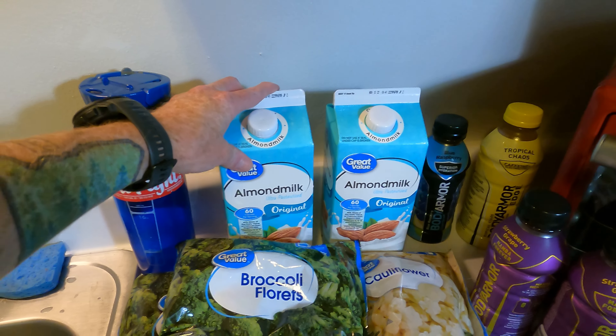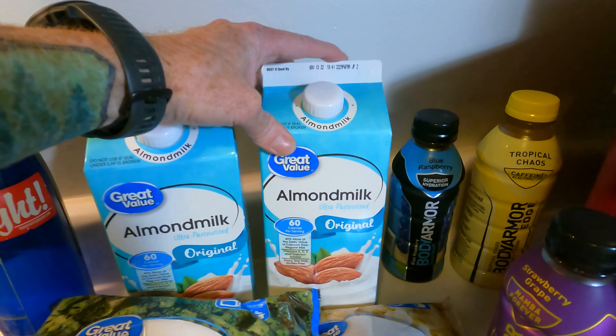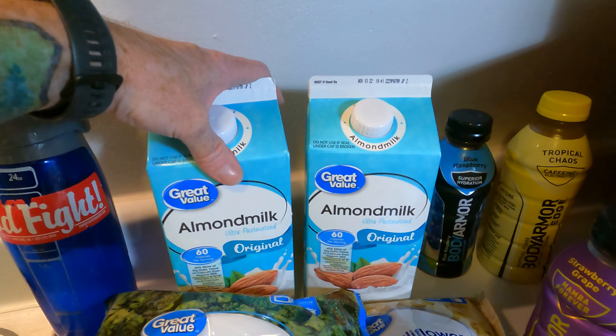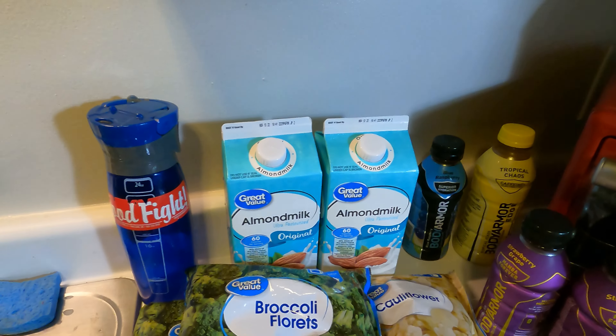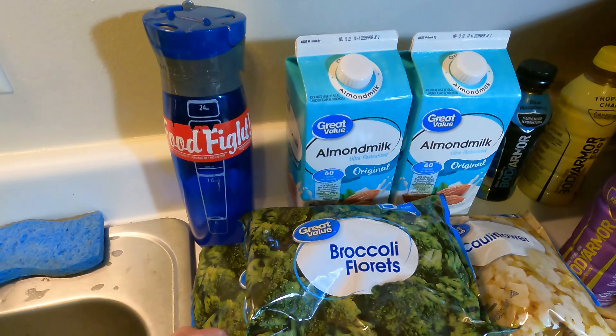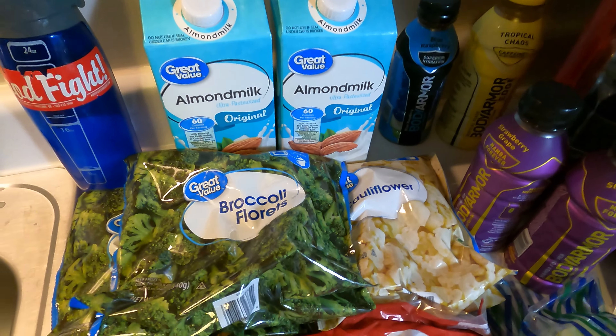I'm going to start with the basic stuff here. Just some almond milk — Walmart generic almond milk. We use it for coffee, for cooking, all kinds of stuff. Frozen vegetables: we got some broccoli and we got some cauliflower. Nothing too special there.